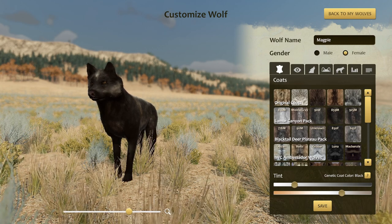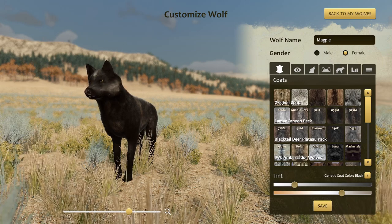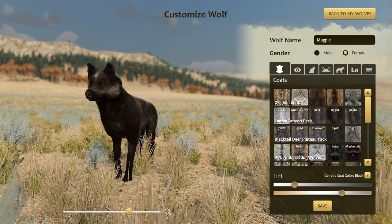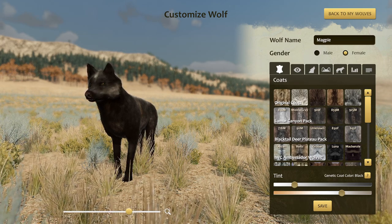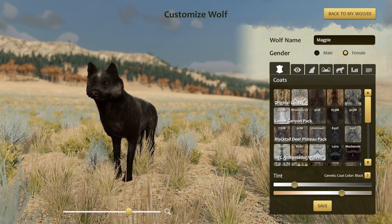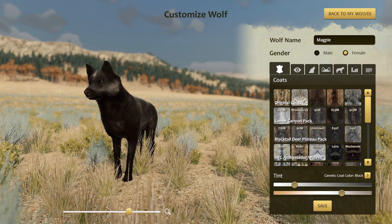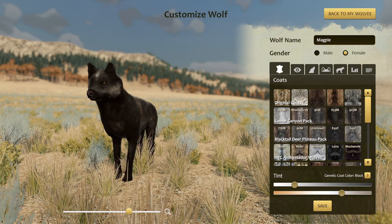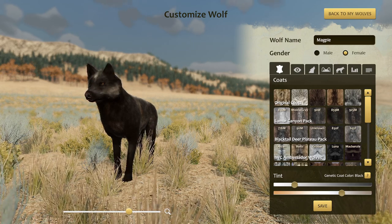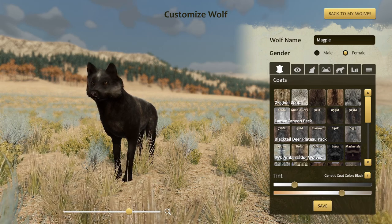Hello, everyone, and welcome to the first heir poll for the Lakeshore Pack from our Ultra Iron Wolf series. These are the pups of Maple and Branch. Unfortunately, Branch did not make it to see them reach adulthood — he was killed by a bear midway through the litter. These pups have been through some things. This was a rough litter, probably the roughest I've had in a Wolf Quest series, but three of our pups did survive, and we're gonna be taking a look at them now.